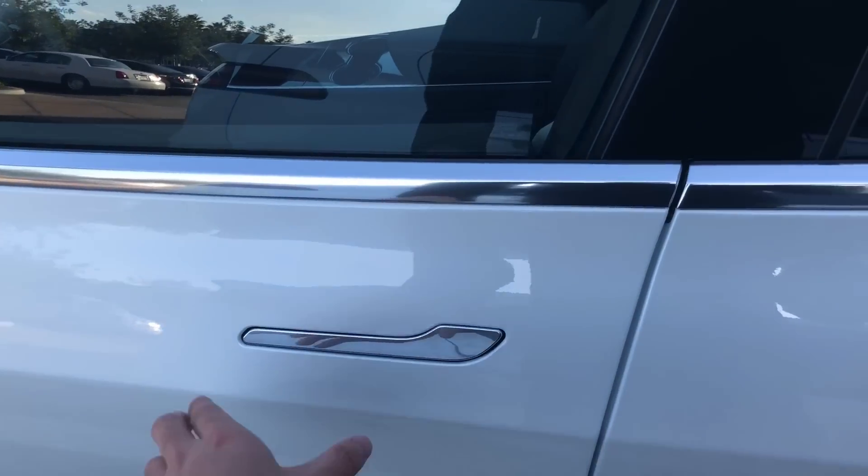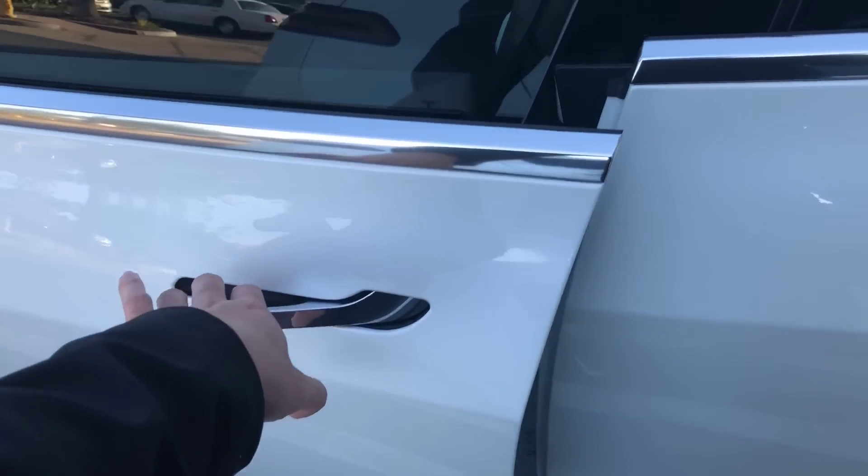Hey everyone, so today we're going to be talking about all the problems with a Tesla Model 3. I've had it for about a week now and I've noticed a few things, so let's dive right in.